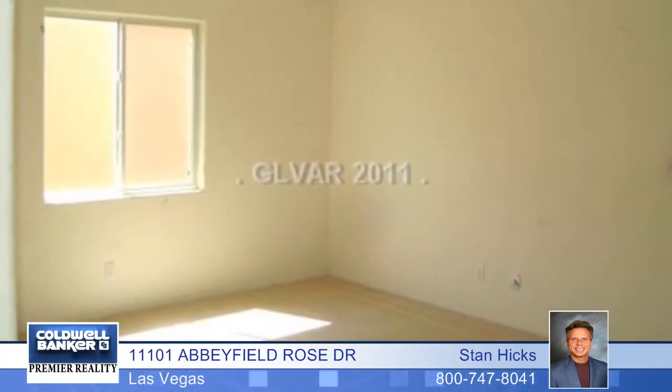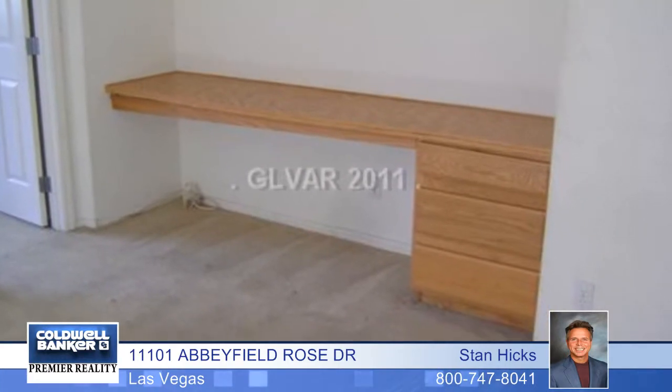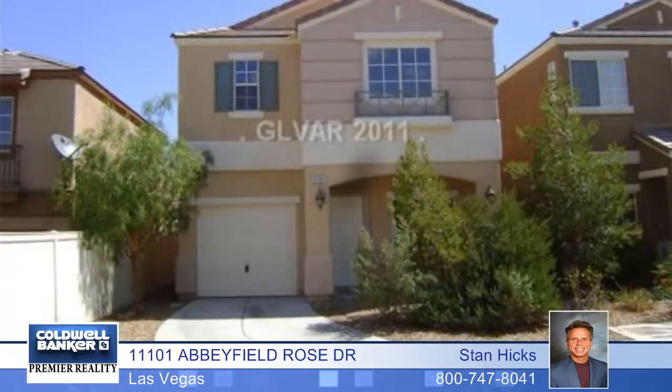You'll enjoy an indoor laundry, a backyard area, and an end of cul-de-sac location. This property won't last long at this price. Call Stan Hicks today.